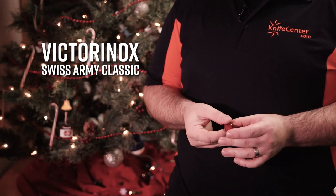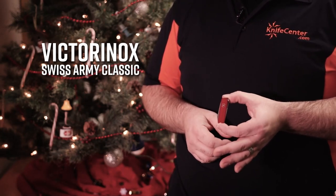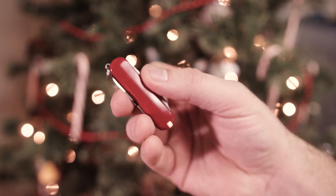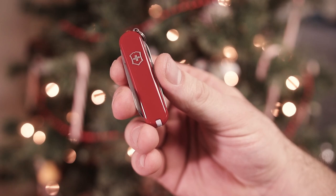This being KnifeCenter, of course we've got a ton of great knives that would make excellent stocking stuffers. This one right here is the Victorinox Swiss Army Classic. This is the perfect keychain size Swiss Army knife. It's got six different integrated functions and while we've got a ton of different color options available, nothing beats the classic red.